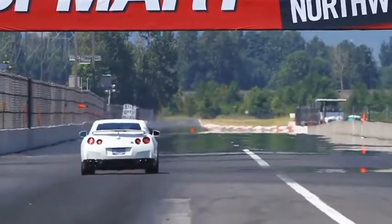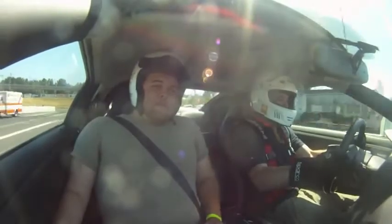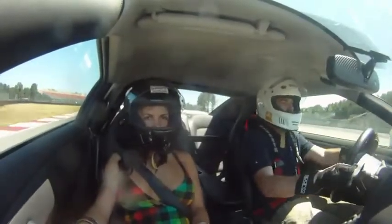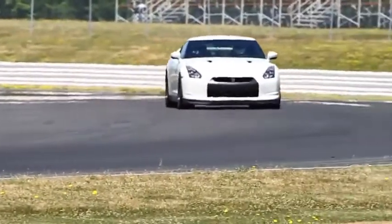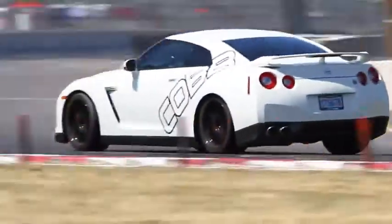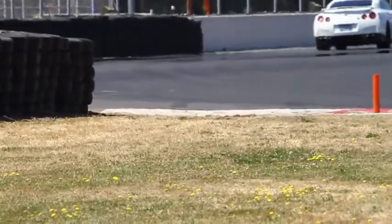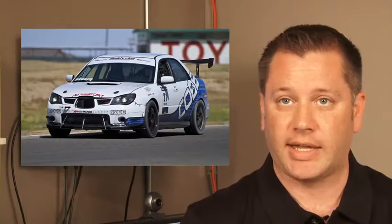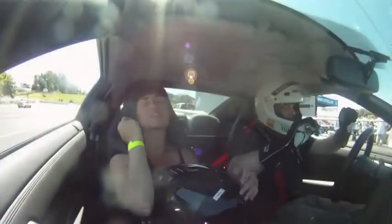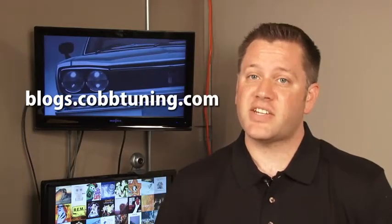Why was I not told about this? Even more, some lucky fans sat shotgun for hot laps in the Time Attack Subaru STI. If you'd like to take part in future Customer Appreciation Days — and we hear there's another one coming up — keep your eyes glued to this address. That is, when you're not at this address.